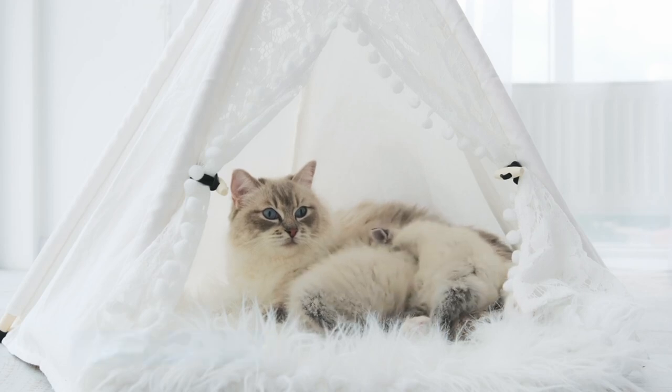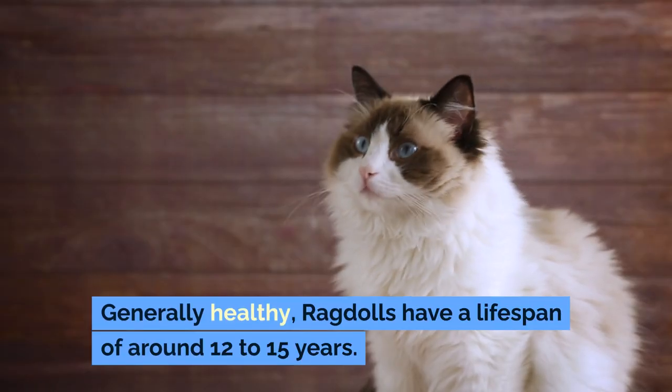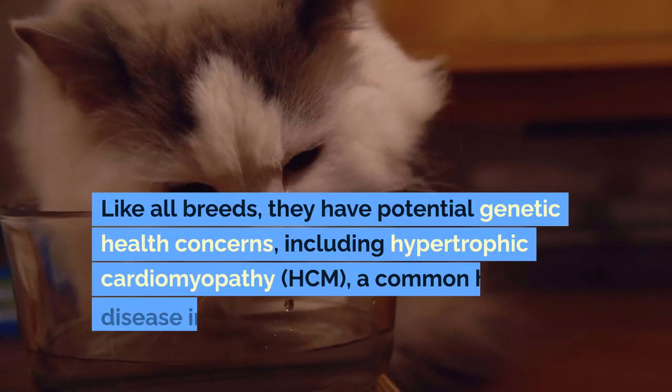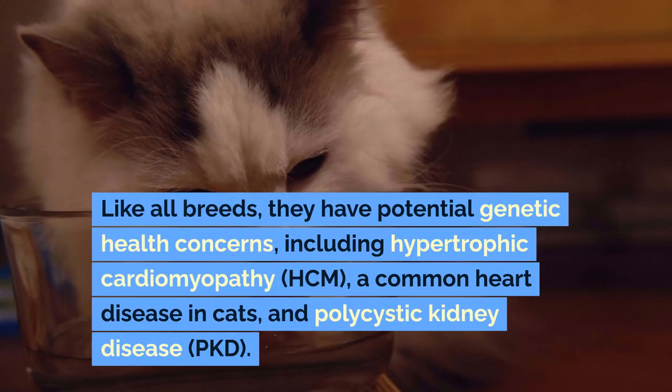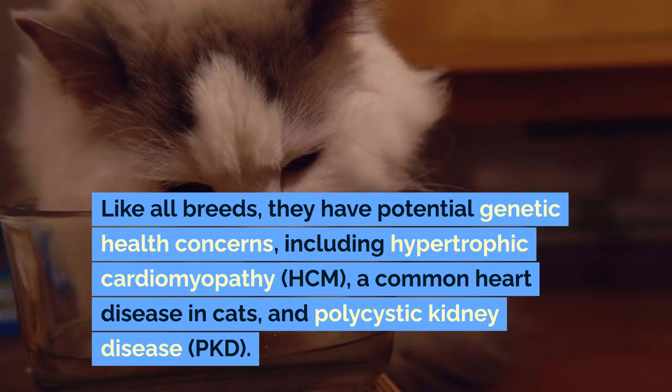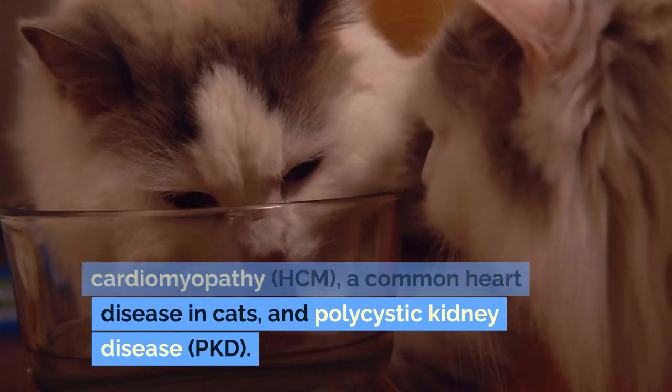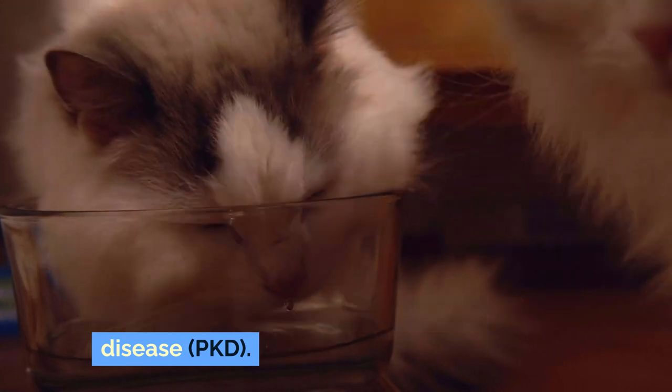Health and Care: Generally healthy, ragdolls have a lifespan of around 12 to 15 years. Like all breeds, they have potential genetic health concerns, including hypertrophic cardiomyopathy (HCM), a common heart disease in cats, and polycystic kidney disease (PKD).